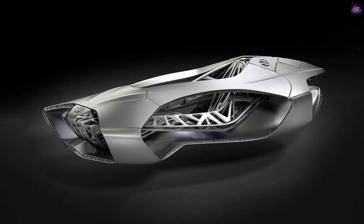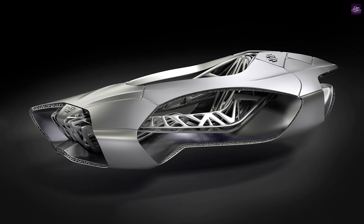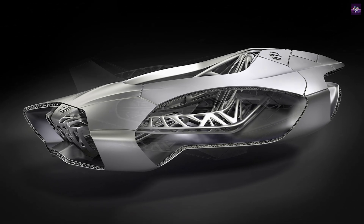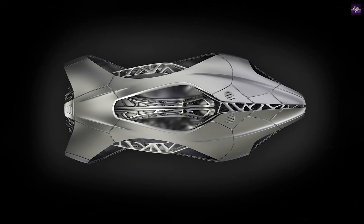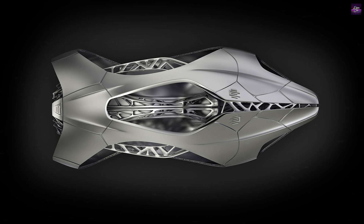The EDAG Genesis, a highlight of the 2014 Geneva Motor Show, is a single-seat vehicle structure inspired by the design of a tortoise shell, showcased by German automotive engineering consultancy EDAG.